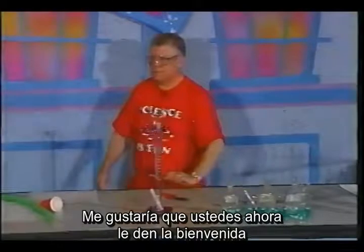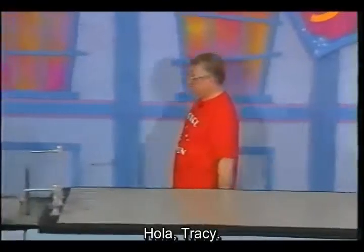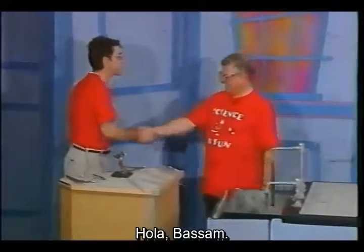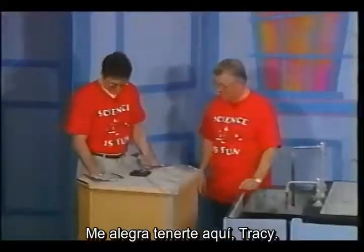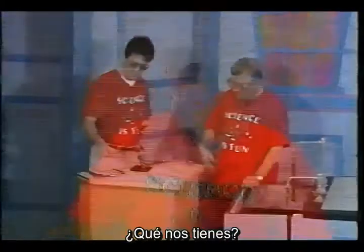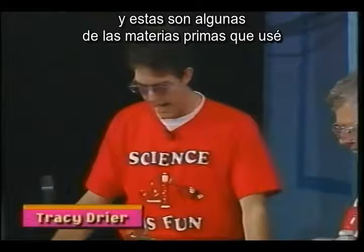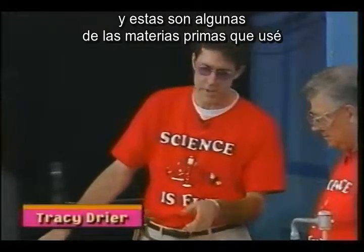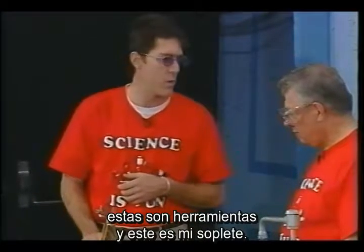I'd like you to welcome our expert glass blower, Tracy Dreyer. Hi, Tracy. Happy to have you here. This is my portable glass blowing station, and this is some of the raw materials that I use to build my apparatus. These are some tools, and then this is my torch.